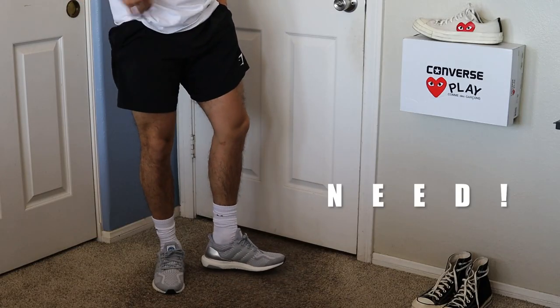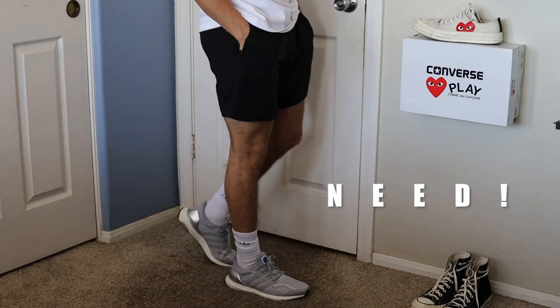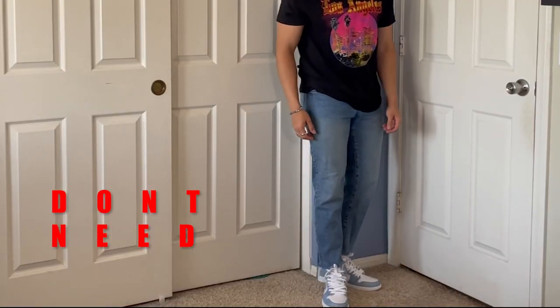I honestly have a lot of shoes, but there are really only five that I wear on a daily basis. And now that I think about it, these five are pretty much the only shoes that you need in your closet. So today I'm showing you exactly which ones you need.